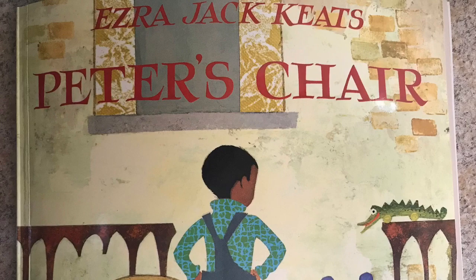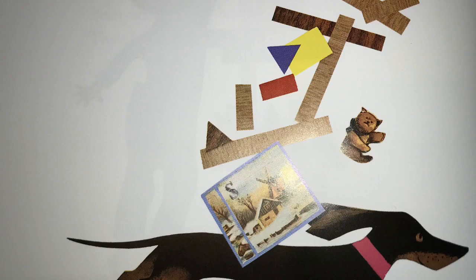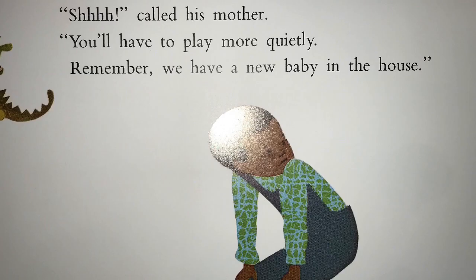Peter's Chair by Ezra Jack Keats. Peter stretched as high as he could. There, his tall building was finished. Crash! Down it came. Shhh! called his mother. You'll have to play more quietly. Remember, we have a new baby in the house.